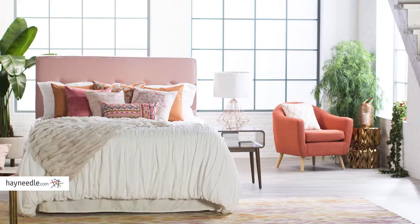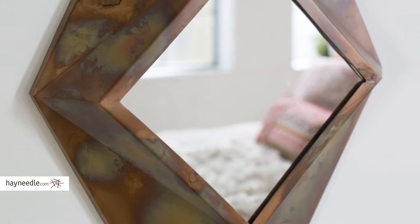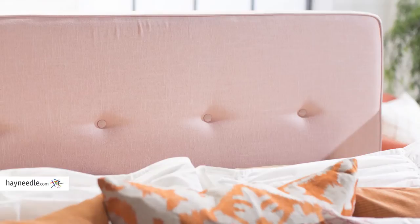Banish the winter blues with a rosy outlook for your bedroom. We're going to show you how to create an on-trend spring bedroom incorporating geometric accents, copper, bohemian prints, and one of the Pantone colors of the year, rose quartz.